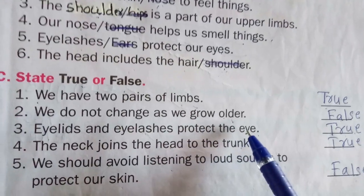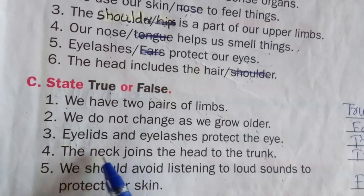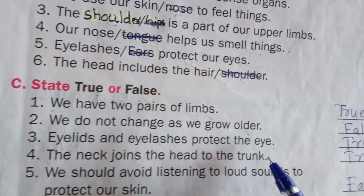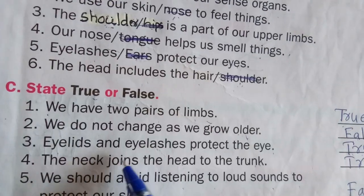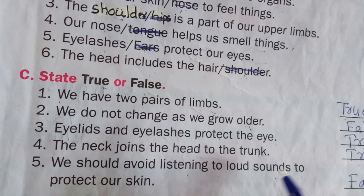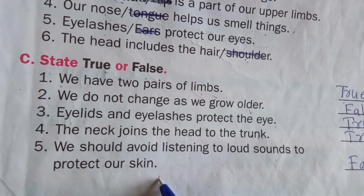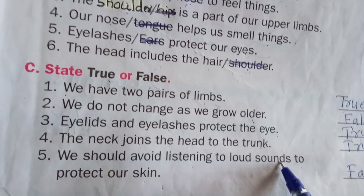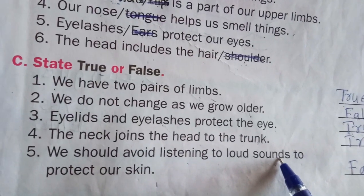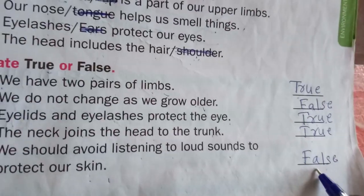Third one: eyelids and eyelashes protect the eyes — that is true. Fourth one: the neck joins the head to the trunk — that is true. Fifth one: we should avoid listening to loud sound to protect our skin. We avoid loud sound to protect our ears, not skin, so that is false.